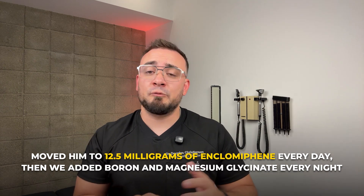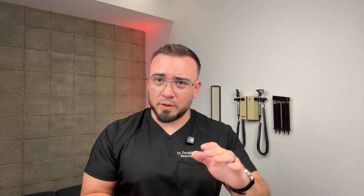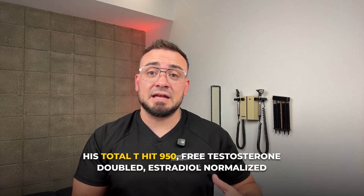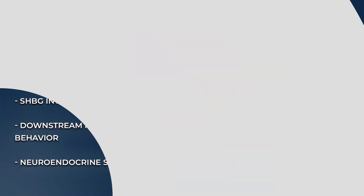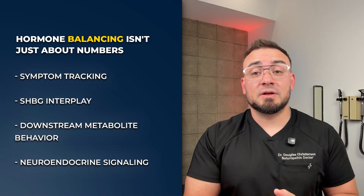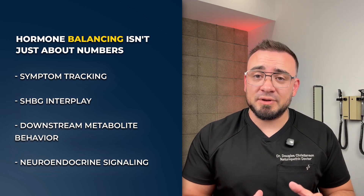We moved him to 12.5 milligrams of Enclomiphene every day and added boron and magnesium glycinate every night to help free testosterone by lowering sex hormone binding globulin. Within four weeks, his total T hit 950, free testosterone doubled, estradiol normalized, and most importantly, he felt like himself again. While that sounds like a straightforward fix, it's much more complex beneath the surface. Hormone balancing isn't just about numbers — it's about symptom tracking, SHBG interplay, downstream metabolite behavior, and neuroendocrine signaling. What often gets missed is how powerful data can be when interpreting the clinical context through real-world physiology, not just lab reference ranges.